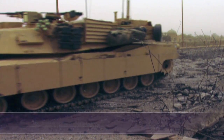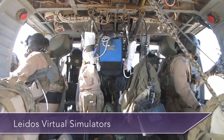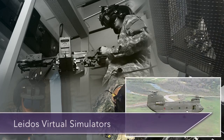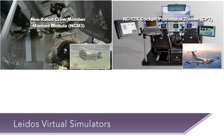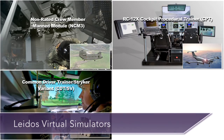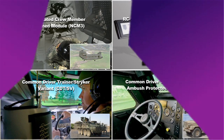Effective warfighter training and coordination is critical to battlefield mobility, mission execution, survivability, and success. Leidos virtual simulators provide efficient, cost-effective, measurable, and trackable training to enable warfighter readiness and accelerate deployment. To learn more about our virtual simulation solutions, contact Leidos today.